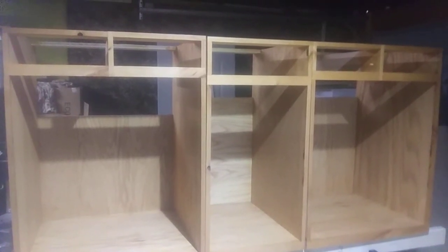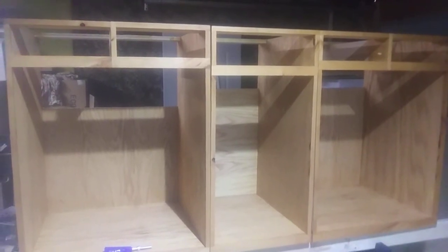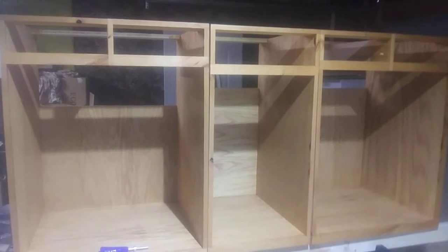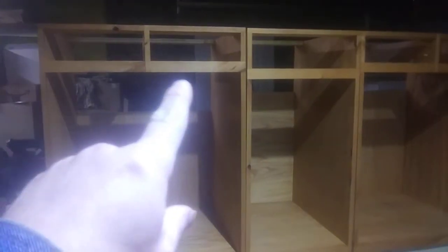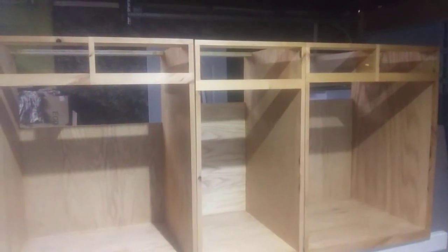Howdy folks, lead with the Hillbilly Hilton again. Our kitchen base cabinets are done. This is how they will be sitting in the bus on the driver's side. The stove will be behind this drawer front and the sink will be behind this drawer front.